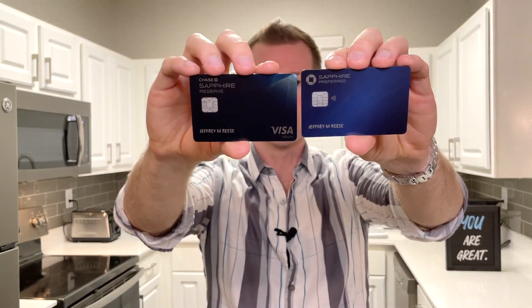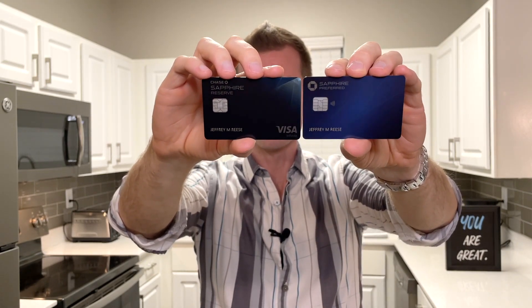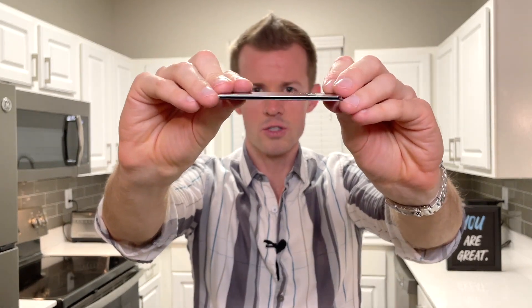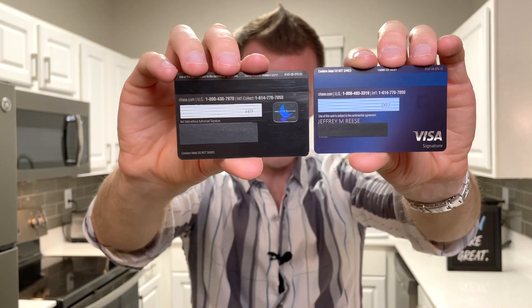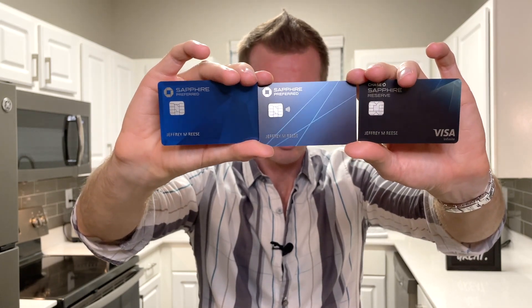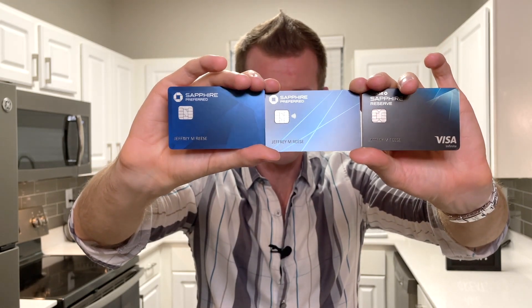Here's your side-by-side comparison with the Sapphire Reserve and the newly designed Sapphire Preferred. The lines are very, very similar — almost identical in design — but the Sapphire Reserve just has it in the upper corner and the overall card coloring is much darker. Then we've got the reverse of both of those cards side-by-side as well. They're still the metal cards with that slab in between the two pieces of plastic, and they also say 'contains metal, do not shred.' And here's the side-by-side comparison of all three cards: old Sapphire Preferred design, new CSP design in the middle, and the current Sapphire Reserve on the far right.